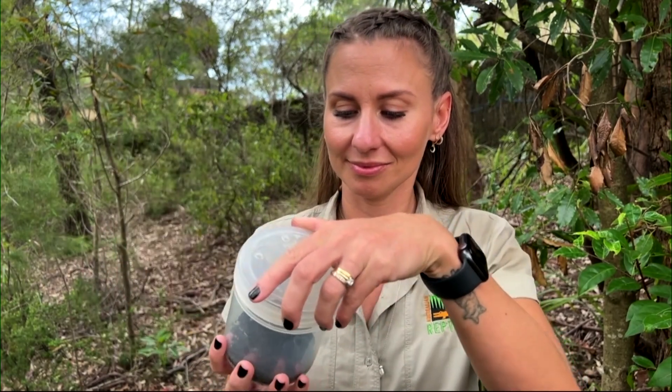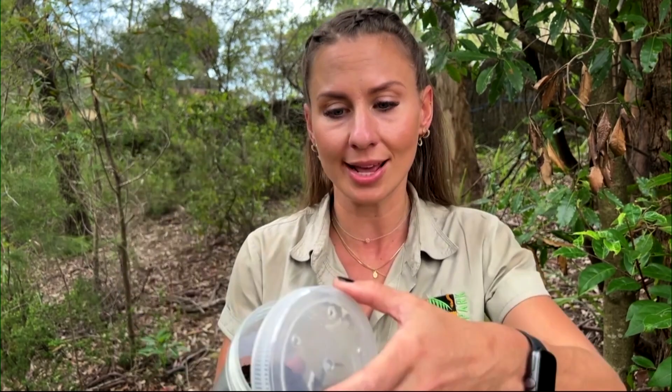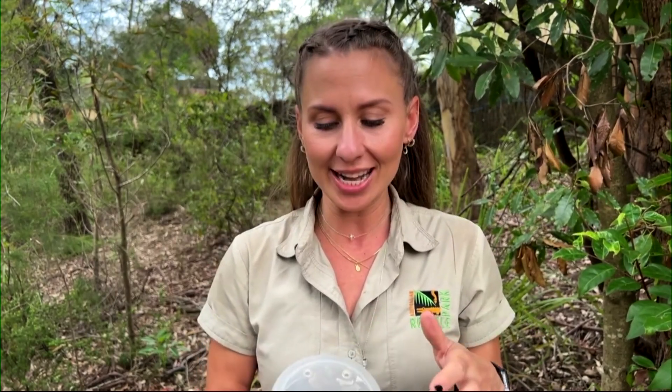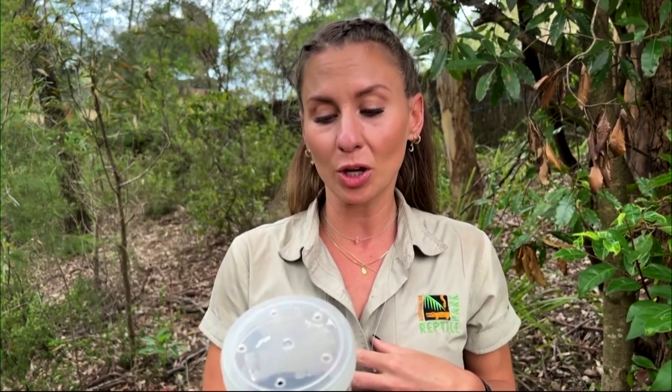Males have shorter lifespans than females too. Once they reach maturity, their natural lifespan is only around one year. So we need to constantly have them handed in by the general public because we need them for our life-saving anti-venom program.